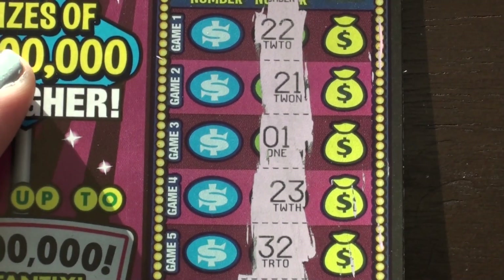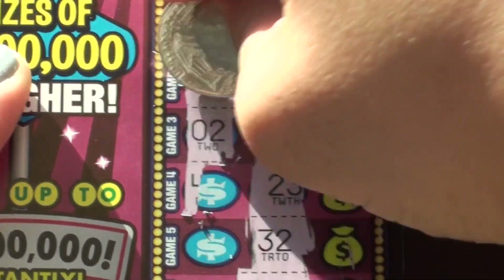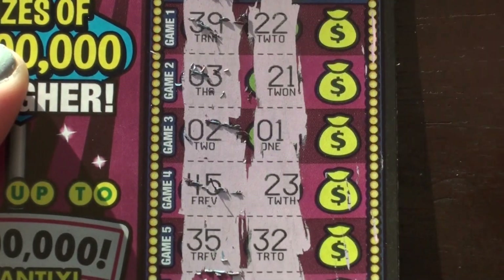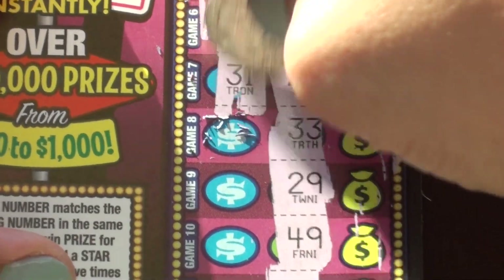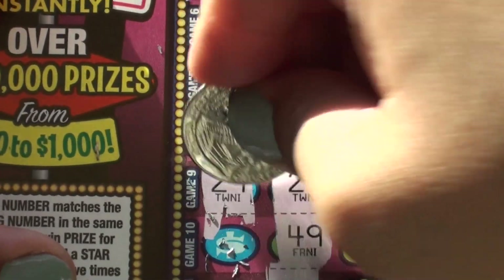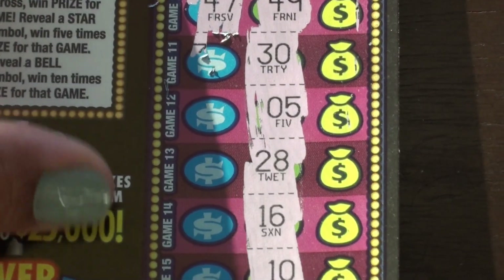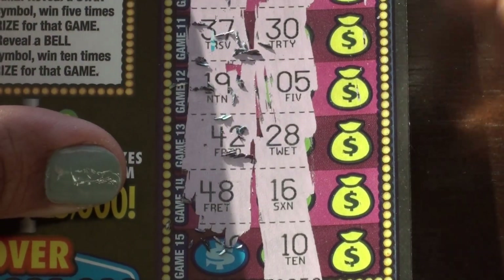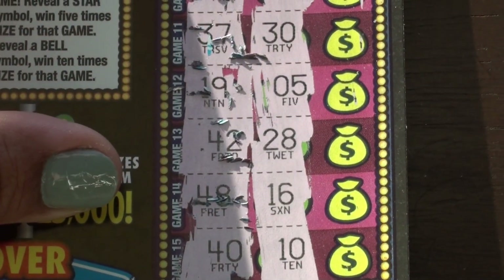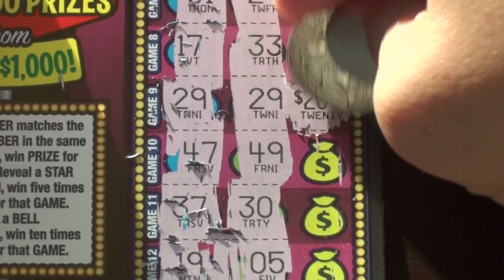Ticket number ten: 22 and 39, 21 and 3, 1 and 2, 23 and 45, 32 and 35, 26 and 27, 24 and 31, 33 and 17, 29 and 29, 49 and 49 and 47, 30 and 37, 5 and 19, 28 and 42, 48 and 16, 10 and 40. So we have matching 29s, and the prize is $20.